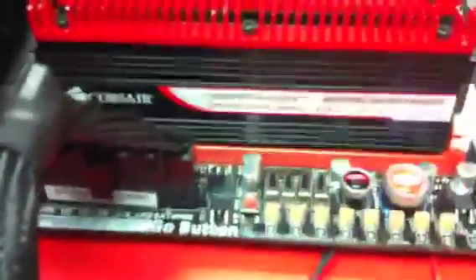I've got 6 gigs of Corsair Dominator RAM running at about 2000 megahertz, so it's pretty slow. And a Core i7 980X on that phase change unit, with an Asus Rampage 3 Extreme powering all of this.